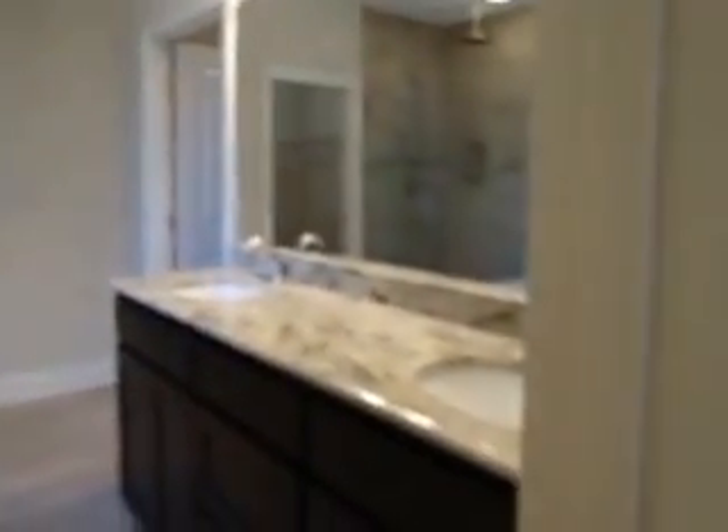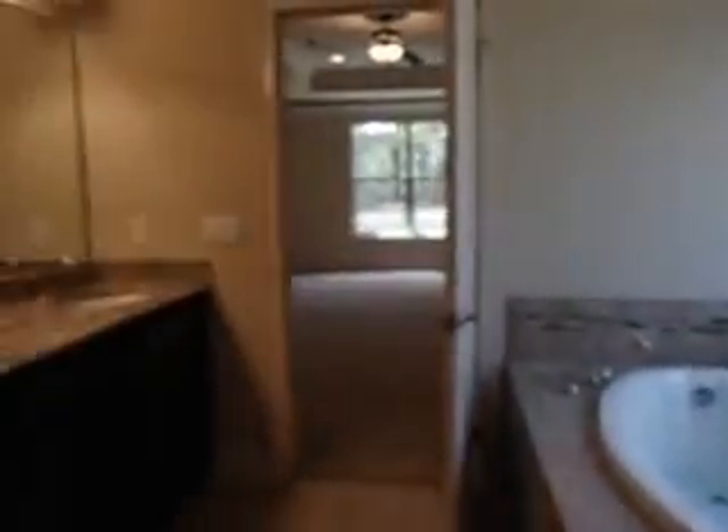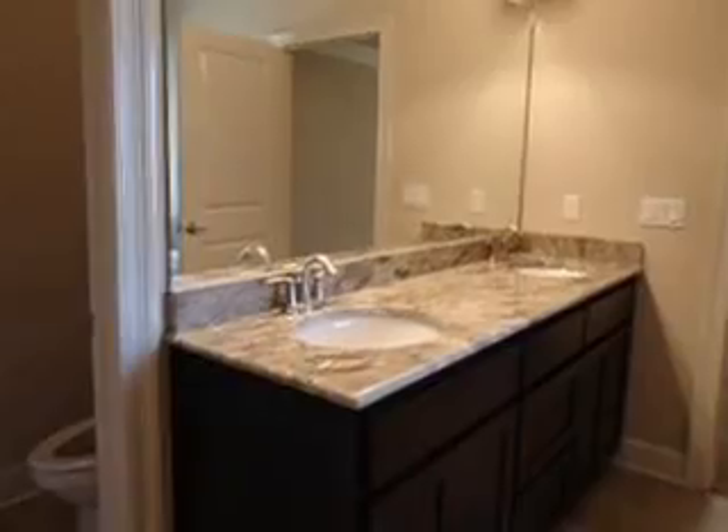Box tray ceiling. Two-stage ground. Frameless shower door. Nice garden tub. Granite tops. Large water closet.